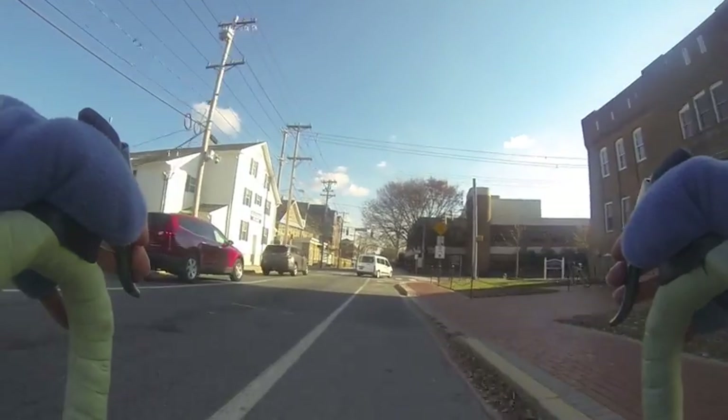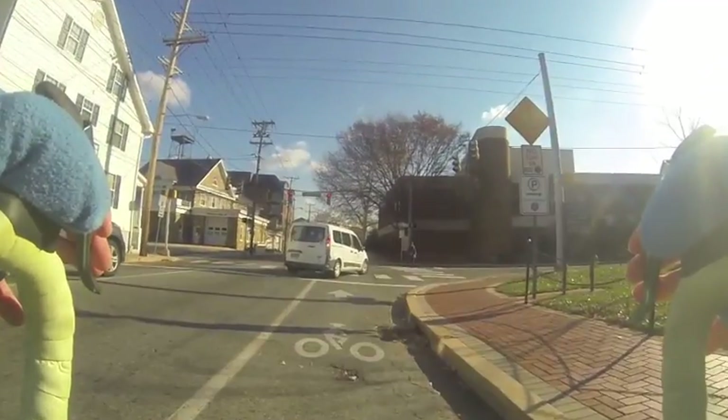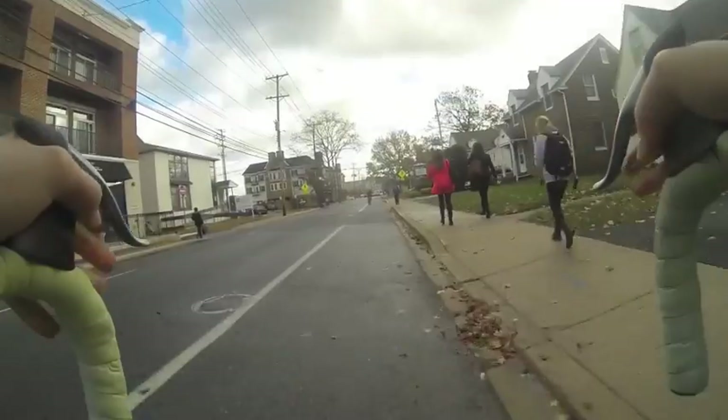Vehicles turning right remain a problem throughout campus, especially on cold days when my brakes don't work as well as they normally would.